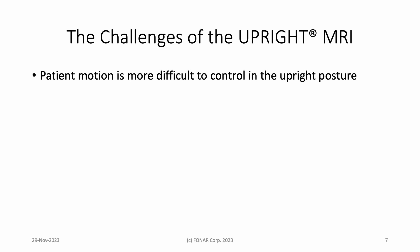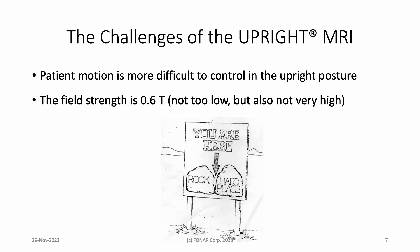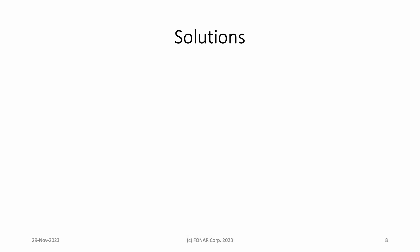Could patients hold still long enough to acquire a decent scan at this field strength? This is where we found ourselves, between a rock and a hard place. So, what did we do?